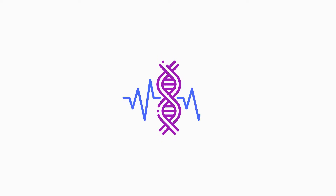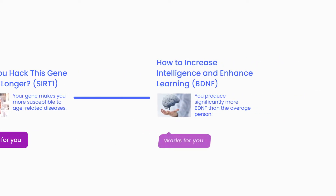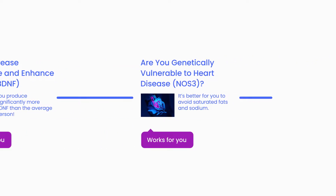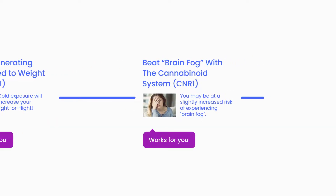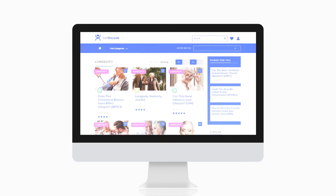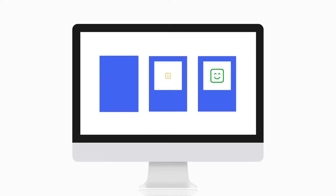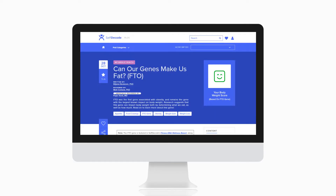Here at SelfDecode, we provide you with personalized health recommendations based on your genes. Say goodbye to generic health posts and hello to ultimate personalization. On the Cutting Edge SelfDecode blog, we discuss various traits and delve into how one or more genes interact with these traits. We have a personalized algorithm that gives you a score — good, neutral, or negative — for a given trait based on the variants we analyzed.